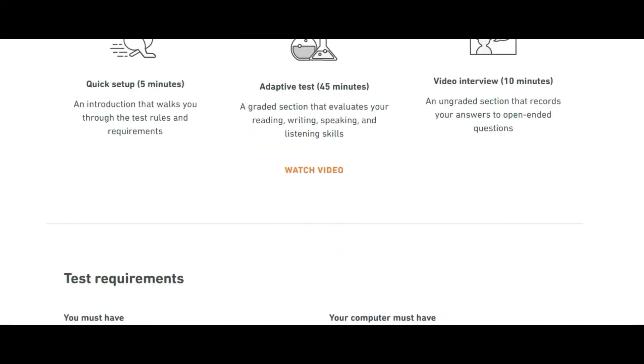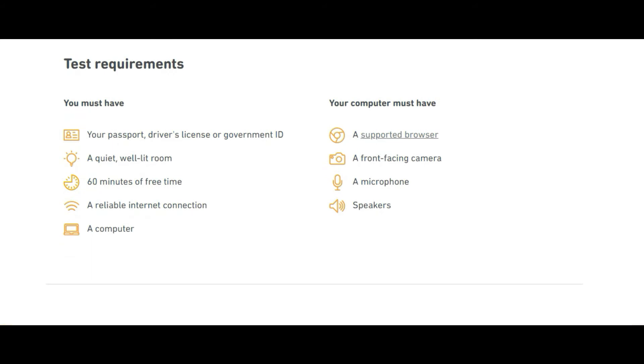The basic requirements are very essential to know. You must have a valid passport, driving license, or any government ID that shows your address — unlike IELTS where only a valid passport is accepted. You also need a well-lit room because your face is being recorded and must be clearly visible.